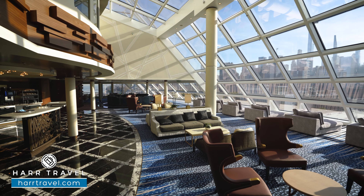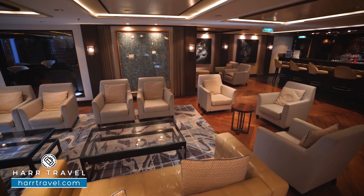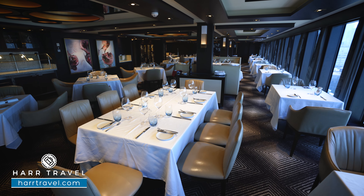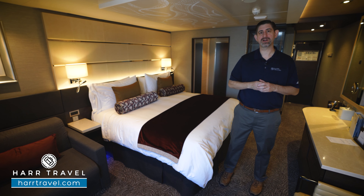This particular category is the Haven Courtyard Penthouse with balcony. What I really appreciate about this particular category is you're located in the Haven Complex, and of course you get all of those incredible Haven amenities.